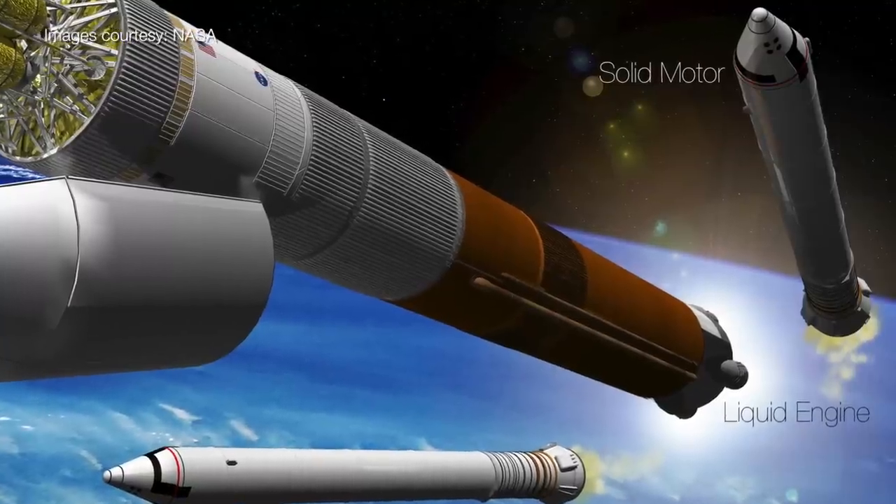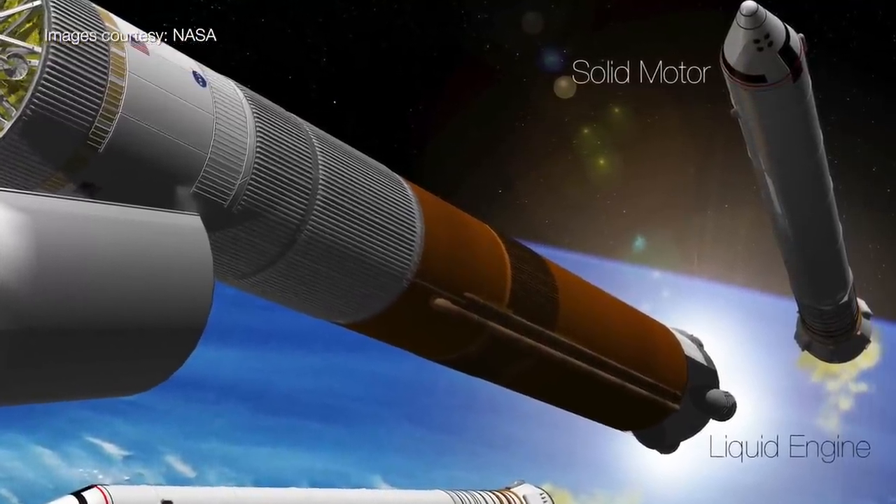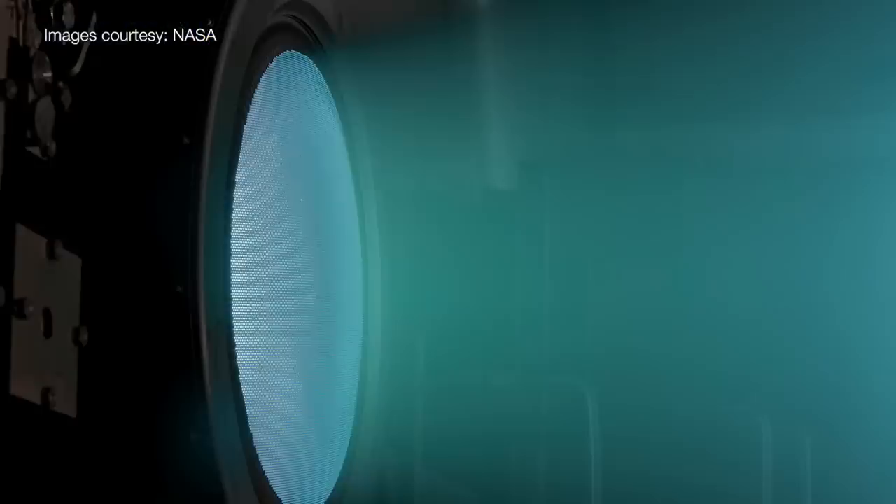When it comes to rockets, you generally only have two types that can get you off the Earth: solid and liquid. Once in space, we have many other options, such as solar sails, ion drives, all that fun sci-fi stuff.